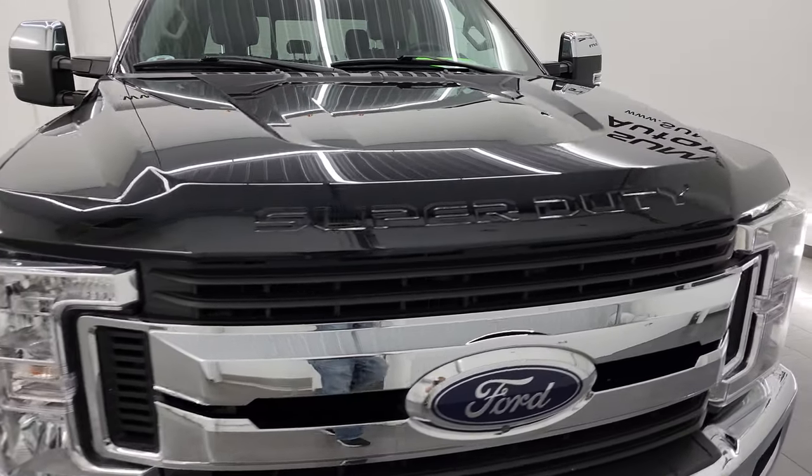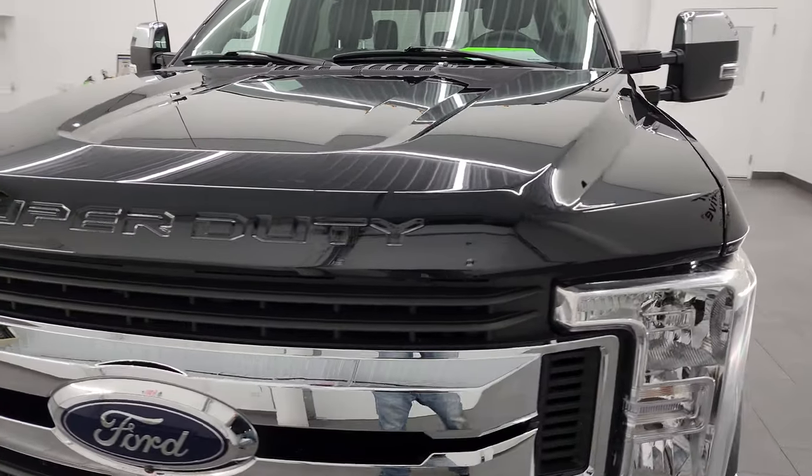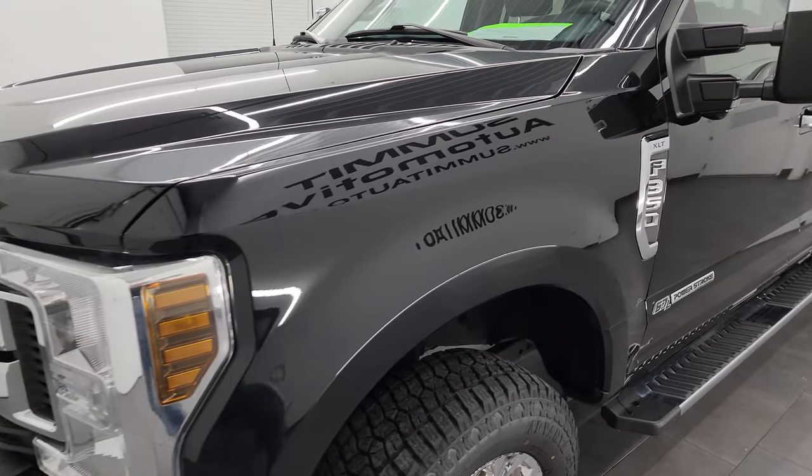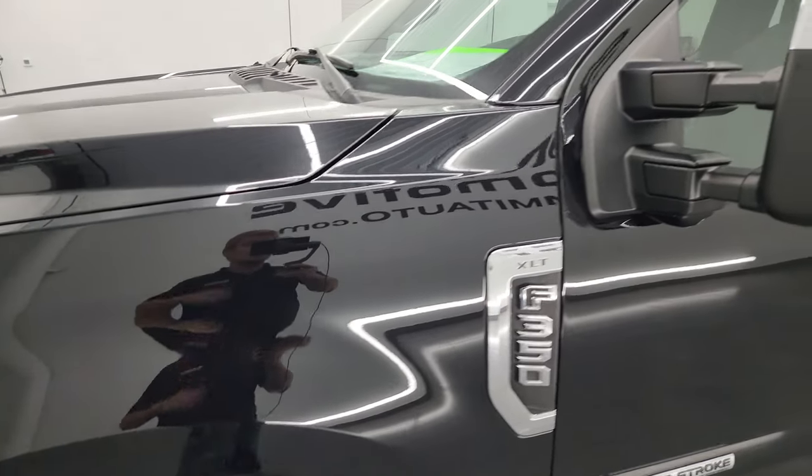Go all the way around, inside, underneath, start it up and take a look under the hood to give you the most accurate representation of the vehicle possible. The color is Black Agate Metallic.